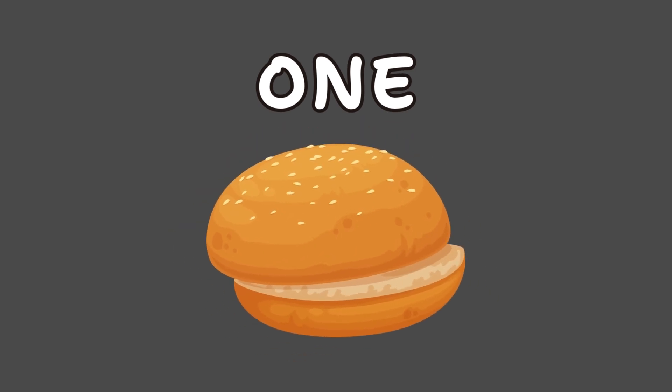This is number 1. We spell it O-N-E. Say it with me: O-N-E, 1. 1 is fun — just one bun.